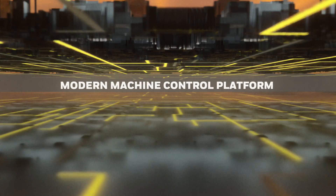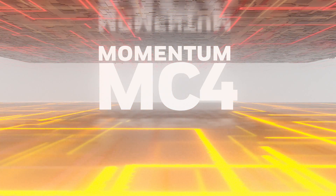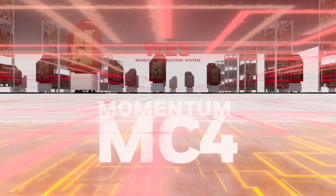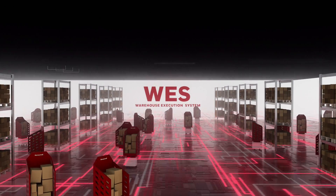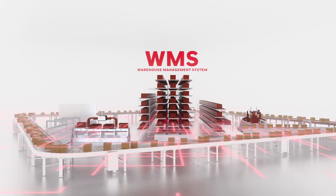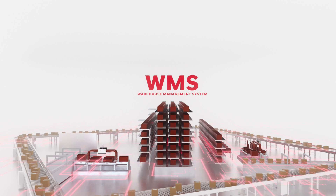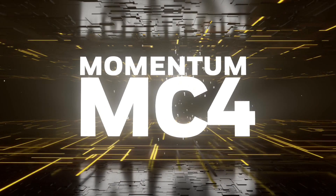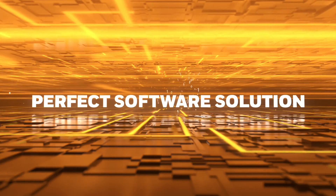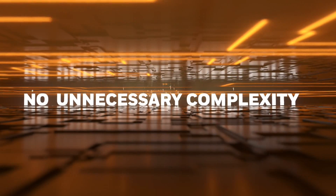To support the next generation of warehouse automation hardware and software, we've developed a modern machine control platform called Momentum MC4. MC4 gives our customers a flexible and stable base layer upon which they can build best-fit software solutions, by first layering on WES and then WMS functionalities, without the risk of destabilizing their software infrastructures. MC4 can also integrate other equipment and software providers into these layers, creating a perfect software solution that leverages only the capabilities your operation needs, without introducing unnecessary system complexities.